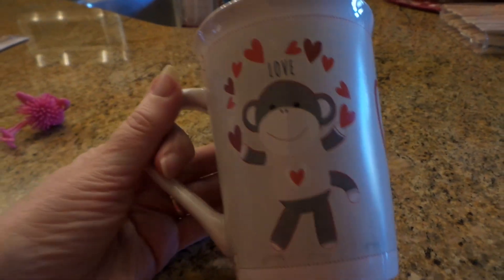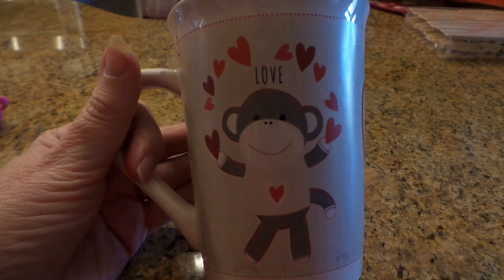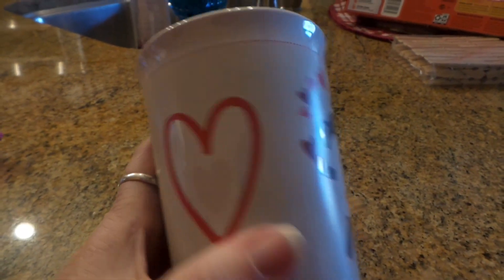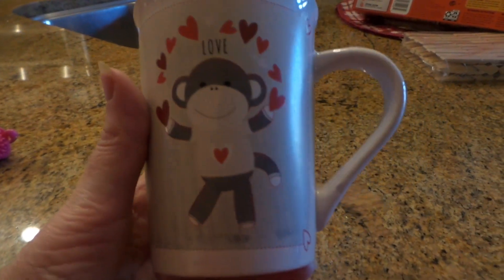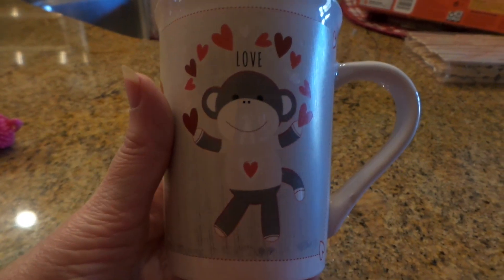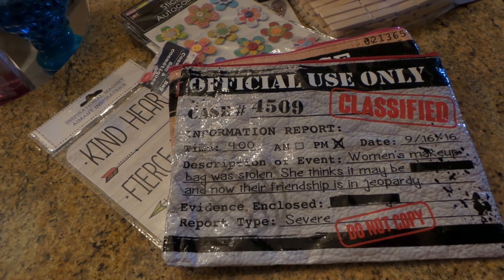I totally forgot about my new cup! It's like the little Valentine's ones I hauled last time — really a cute cup so I'll be using this one and the other one I got. Isn't that cute? Thanks for watching, bye!